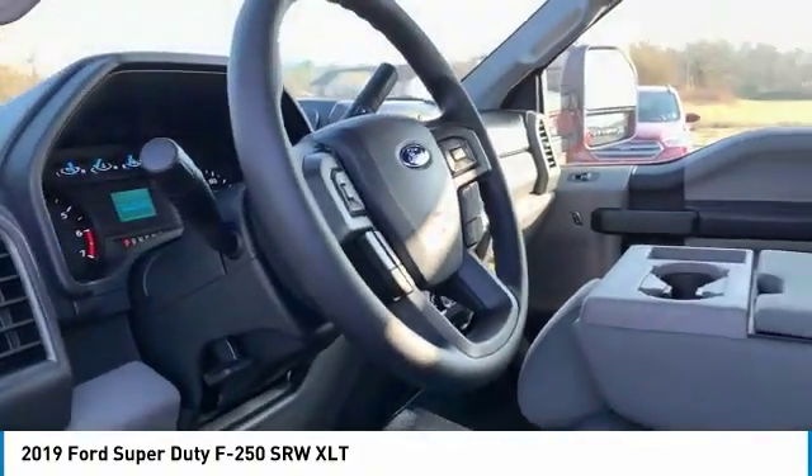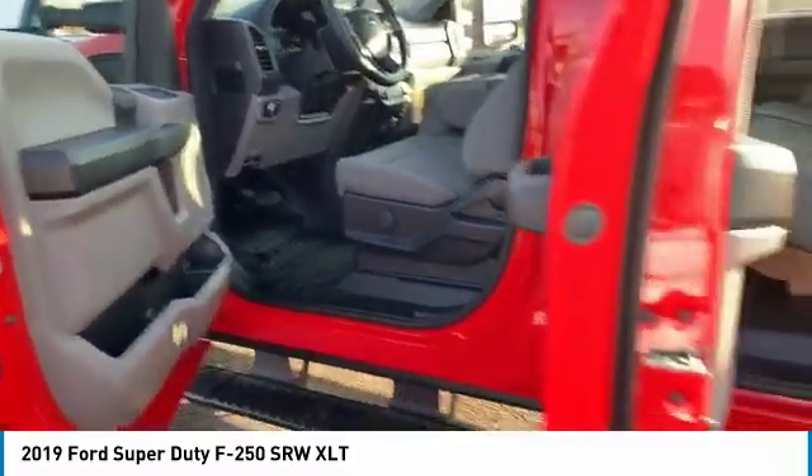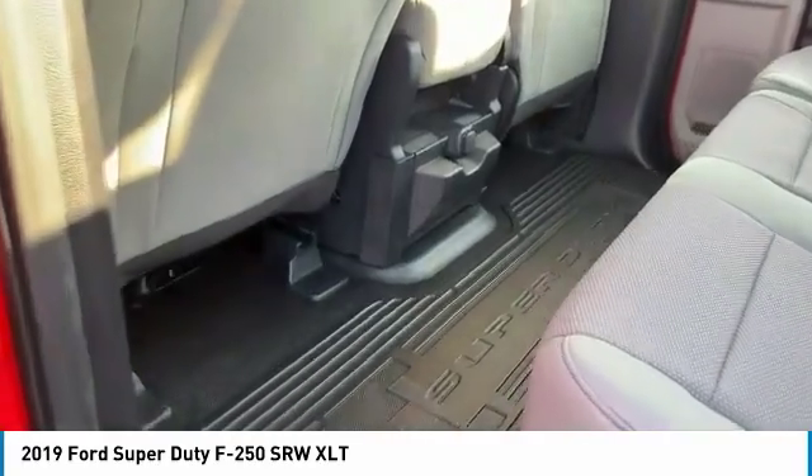Power steering, AM FM stereo radio, bedliner, trip computer, intermittent wipers. Wouldn't you look great in this vehicle? Stop in today and see for yourself.